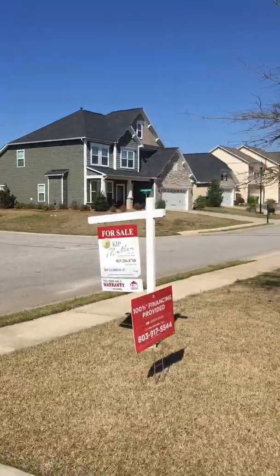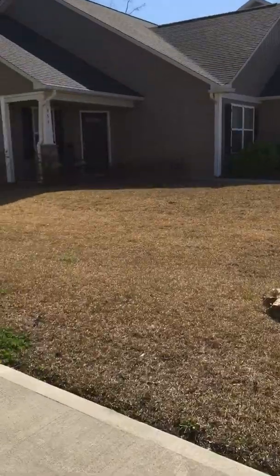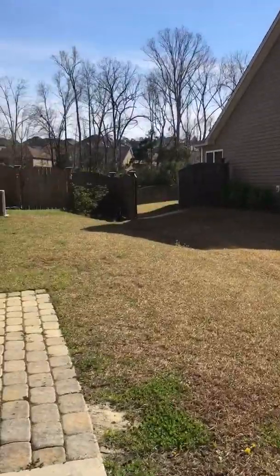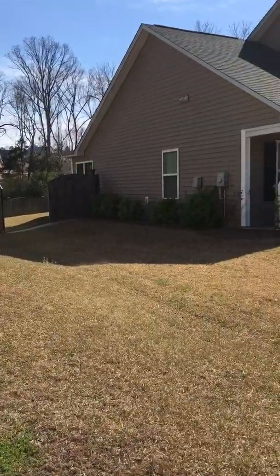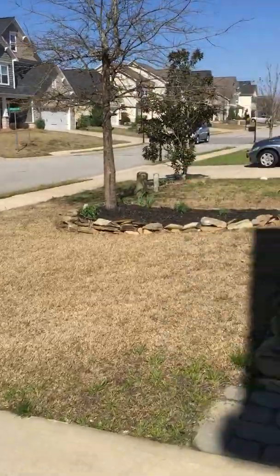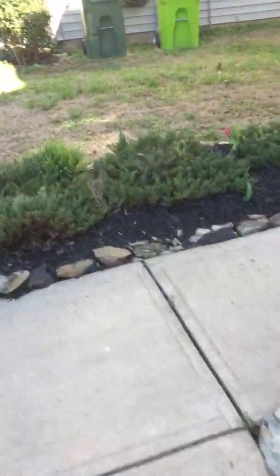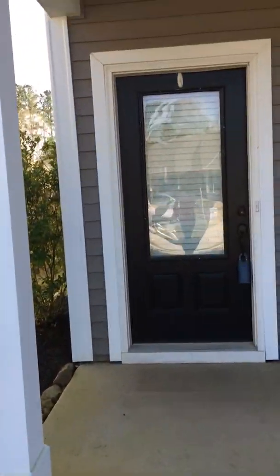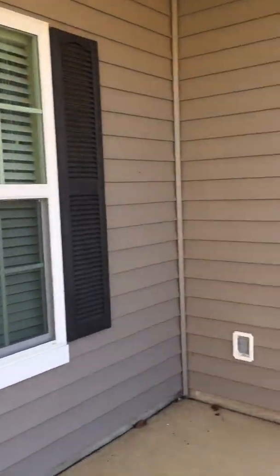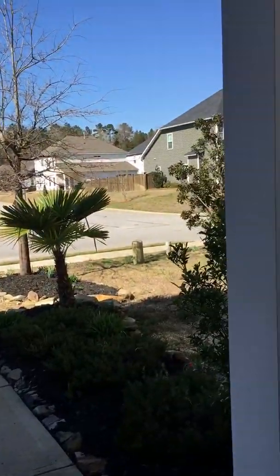Super close to the schools — already seen lots of kids out. Not too close to the next house either. Here's the front porch area, and the view from the front door is covered.